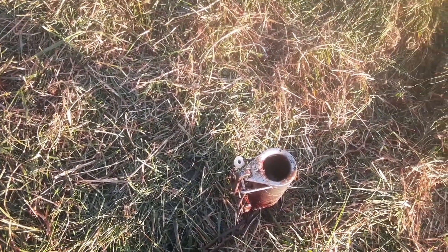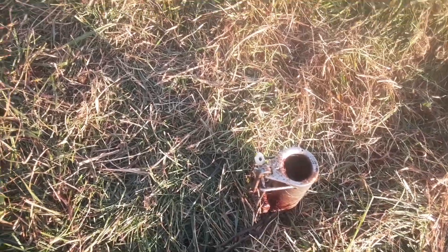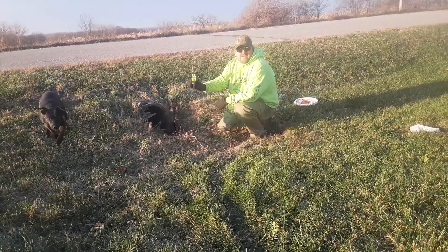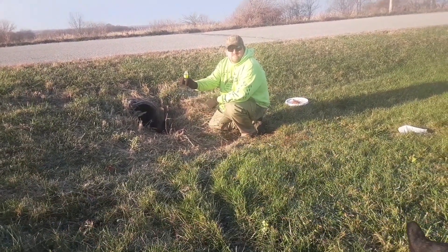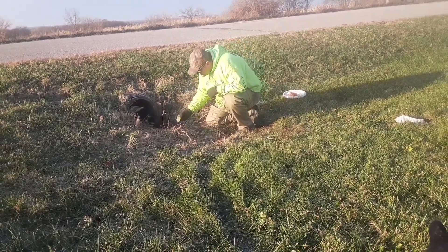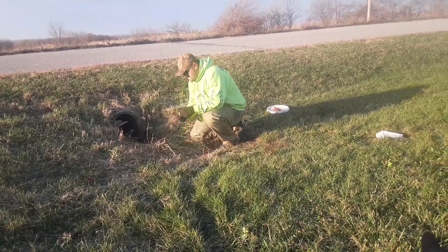We're running a little independent study here — a test. I've got my secret sauce in this dog proof, and then Mike down there has Blakely's coon syrup fish that we're putting in that one. We're going to give them a side-by-side test and just see which one holds up. Stay tuned.